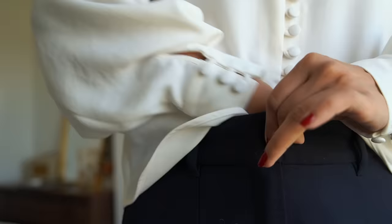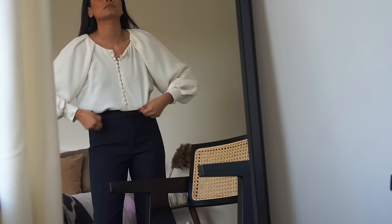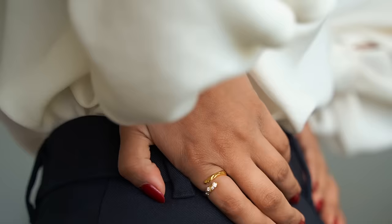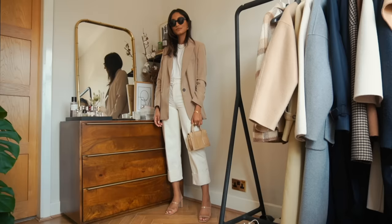Basic pieces aren't restricted to looking boring. I'm wearing this beautiful romantic blouse from Cezanne and I think that really helps to elevate a classic piece, making it more tailored to your personal style and aesthetic. Having basic pieces means a more versatile and interchangeable wardrobe and therefore limitless outfits.